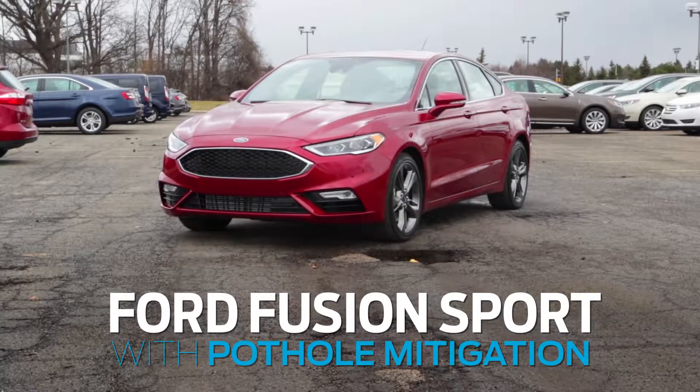Today we're here with the new Fusion Sport demonstrating continuously controlled damping, CCD, with pothole mitigation.